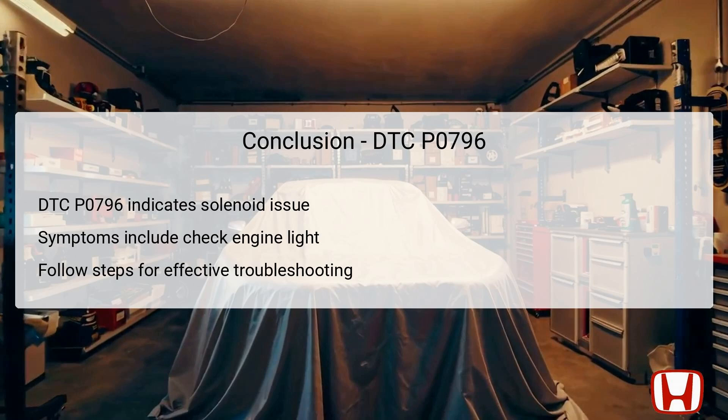In summary, DTC P0796 points to a problem with the pressure control solenoid valve C in Honda Accord models from 2012 to 2017. It indicates that the solenoid may be stuck in the off position, adversely affecting hydraulic pressure for proper transmission operation. The critical symptoms include the check engine light activation and the blinking AT gear position indicator. Troubleshooting begins with specific actions that ascertain whether the solenoid and PCM are operating correctly, followed by verification processes to ensure repairs are successful. Technicians can confidently tackle DTC P0796 and ensure optimal performance of the transmission system.